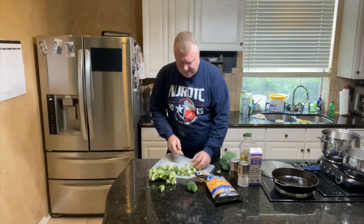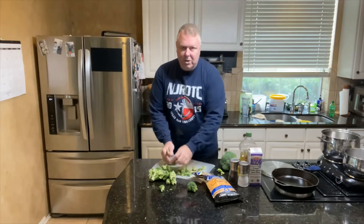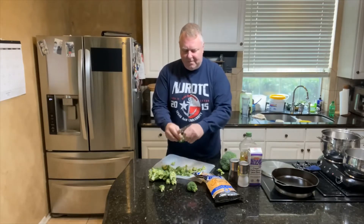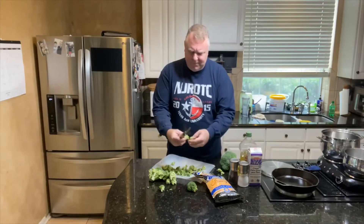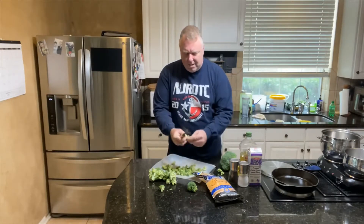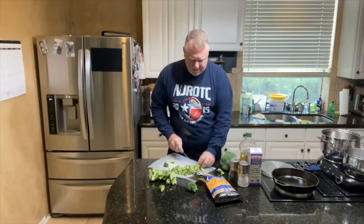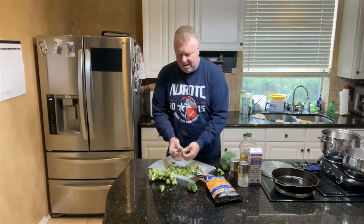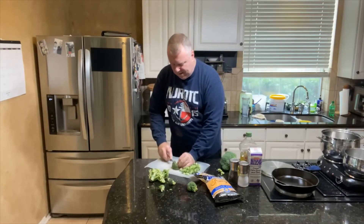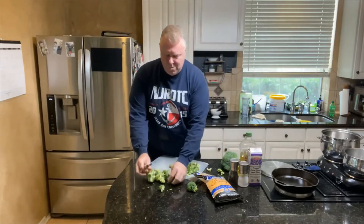Depending on how much soup you're going to make, cut the broccoli into small pieces — each individual floret, and the smaller the better. You want to be able to fit some cheddar and broccoli on a spoon, so break it up pretty small. You can leave some chunks, but no bigger than that right there.